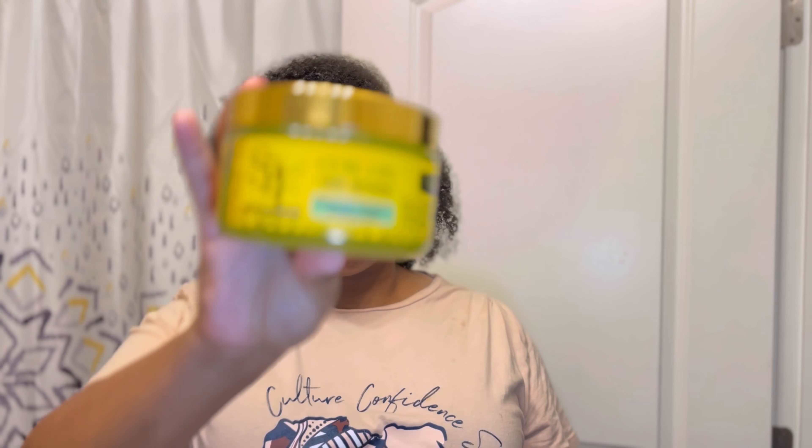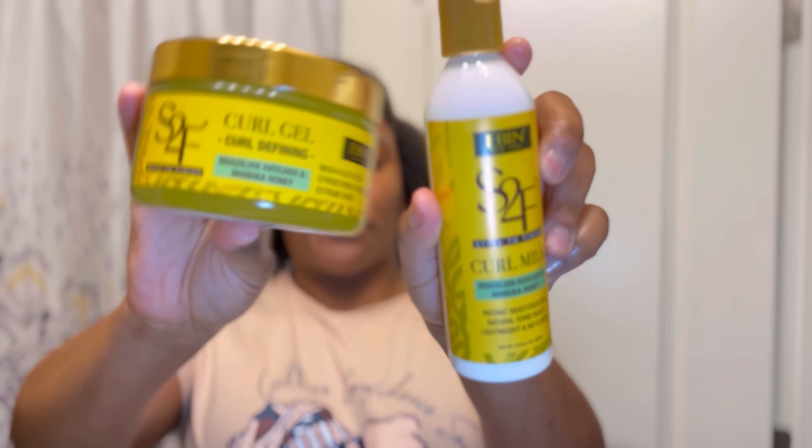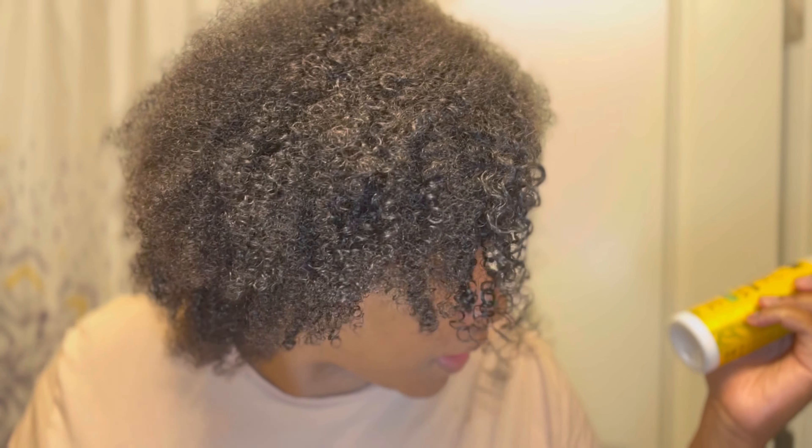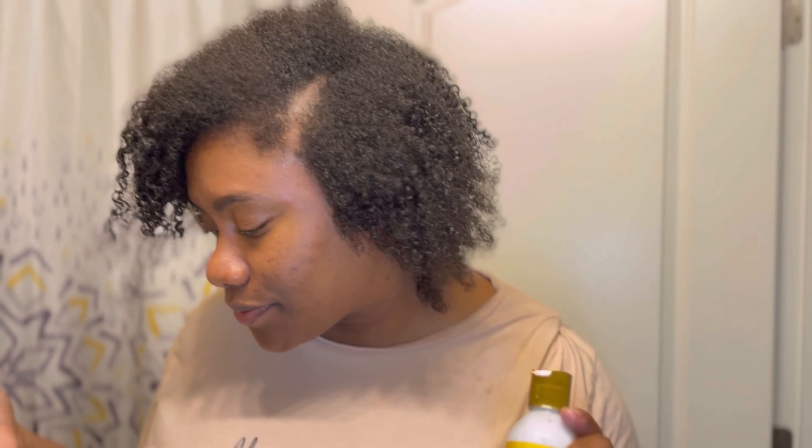Definitely check out Eben New York. Just to quickly recap: the two products I used today were the Style to Finish Curl Gel — curl defining for wash and go styles — and I also used the Curl Milk for instant moisturization, and that's what we got. Let me know down below in the comments what you guys think. Thank you so much for tuning in to another Crystallina Perspective video, and until our next video, you guys have an amazing day. Bye!